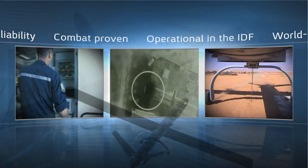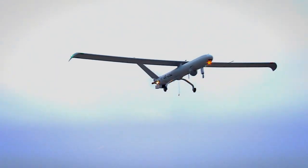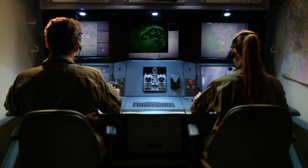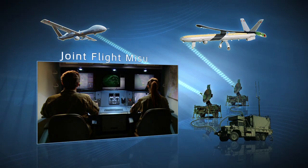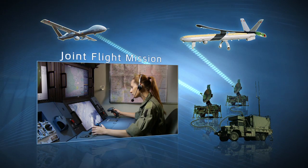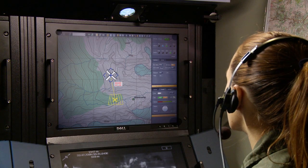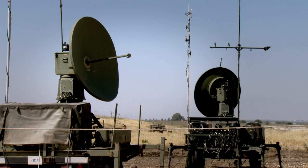But reliability and versatility are just one side of the equation. The Hermes Ground Control Station provides the other half of this winning formula. With dual mission capability, each air vehicle is assigned to a single operator. The Hermes Ground Control Station is characterized by an intuitive, mission-centric design with a high level of automation.